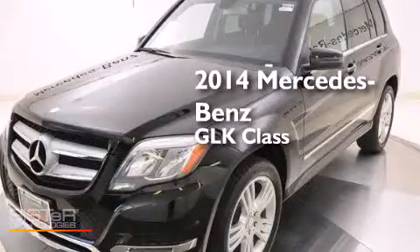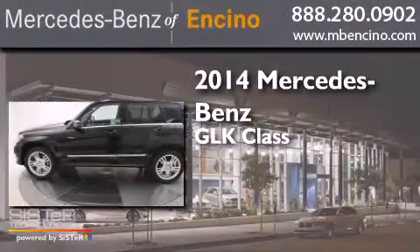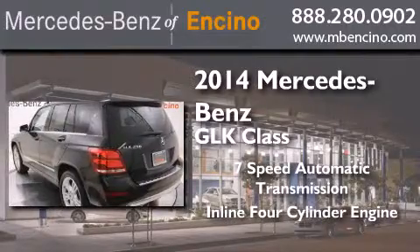This is a 2014 Mercedes-Benz GLK class. This crossover has a seven-speed automatic transmission and an inline four-cylinder engine.